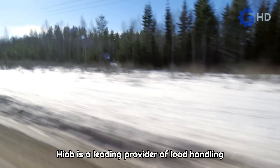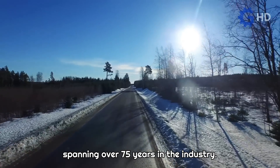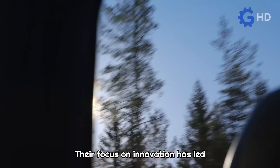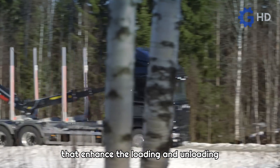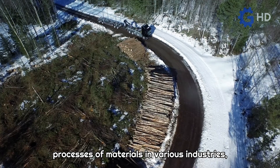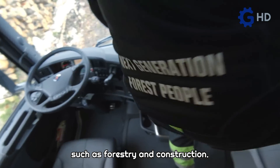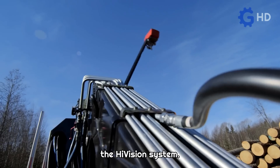Hiab is a leading provider of load handling solutions with extensive experience spanning over 75 years in the industry. Their focus on innovation has led to the development of advanced tools that enhance the loading and unloading processes of materials in various industries, such as forestry and construction. One standout example of their innovation is the HiVision system.